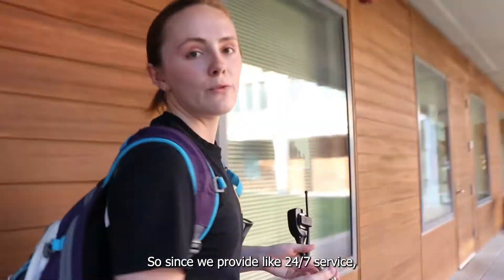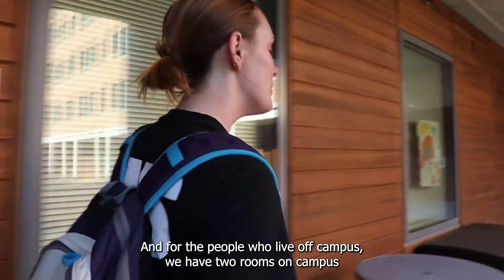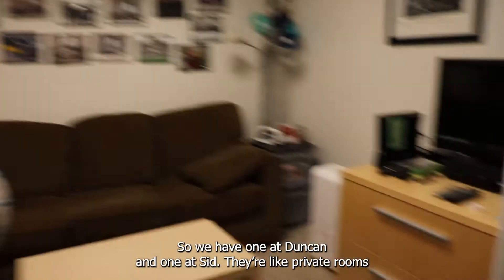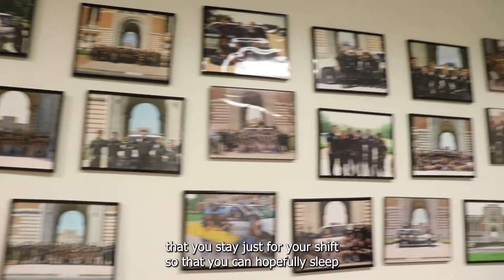Since we provide 24/7 service, people have to be on shift overnight. For the people who live off campus, we have two rooms on campus where they can stay overnight — one at Duncan and one at Sid. They're private rooms that you stay in just for your shift, so that you can hopefully sleep while you're on shift.